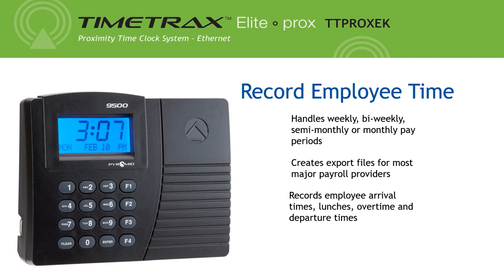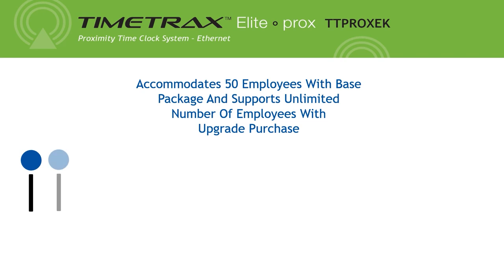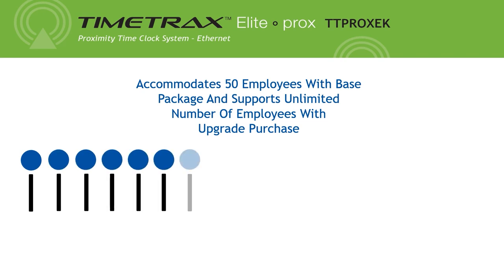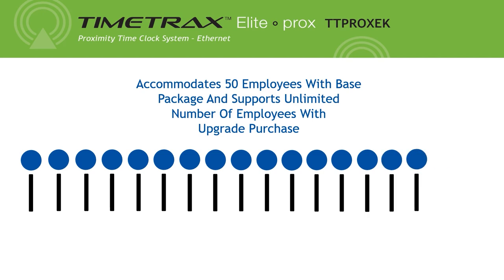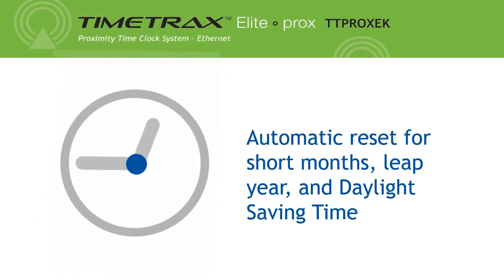It enables employee time card editing. The TTProx EK accommodates 50 employees with the base package and supports an unlimited number of employees with the upgrade purchase. This time clock also has an automatic reset for short months, leap year, and daylight saving time.